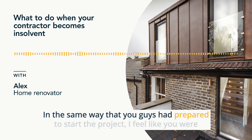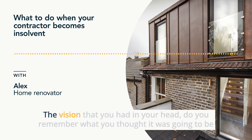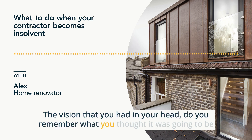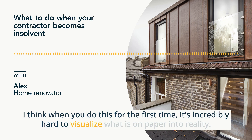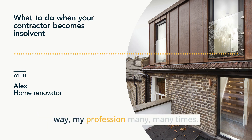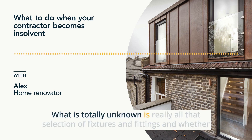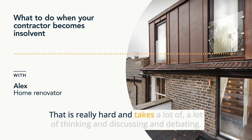In the same way that you'd prepared to start the project, you were really on the ball with choosing materials and making sure you'd bottomed everything out before we got to site. The vision that you had in your head — what did you think it was going to be like and what did it actually end up being? I think when you do this for the first time, it's incredibly hard to visualize what is on paper into reality. What is totally unknown is really all that selection of fixtures and fittings and whether it's all going to work as a cohesive scheme. That is really hard and takes a lot of thinking, discussing, and debating.